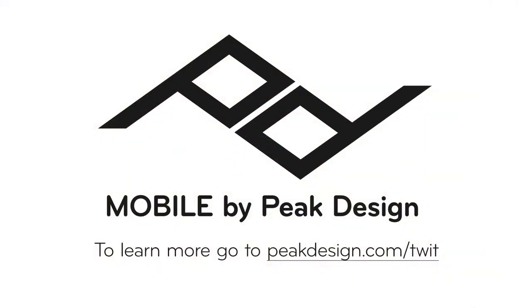This episode of Hands on iOS is brought to you by Peak Design. They've just launched their 10th campaign on Kickstarter, Mobile by Peak Design. To learn more, go to peakdesign.com slash twit.